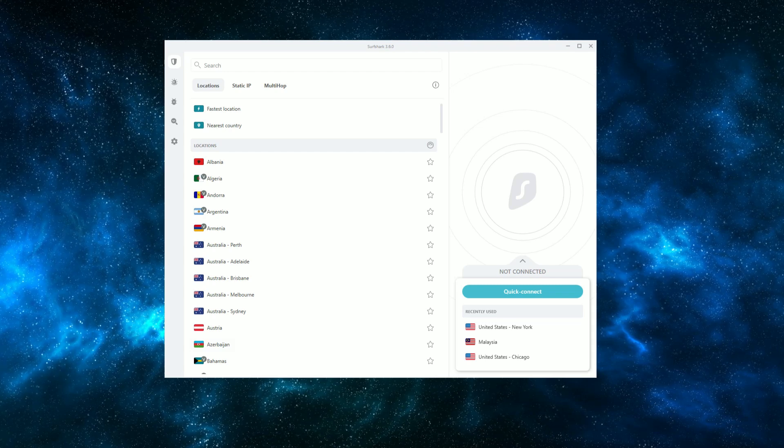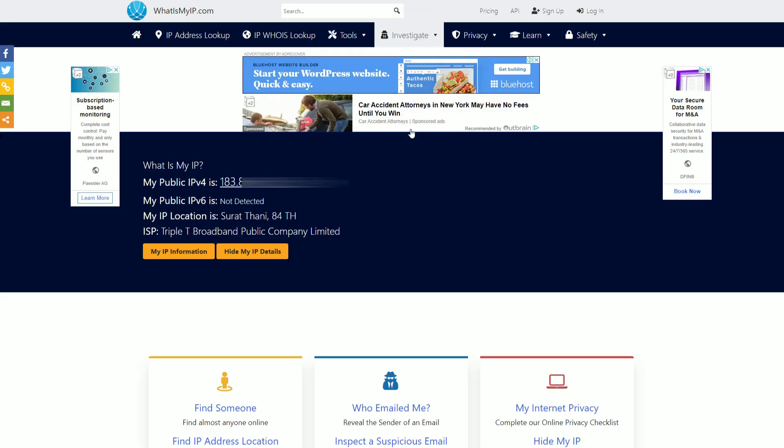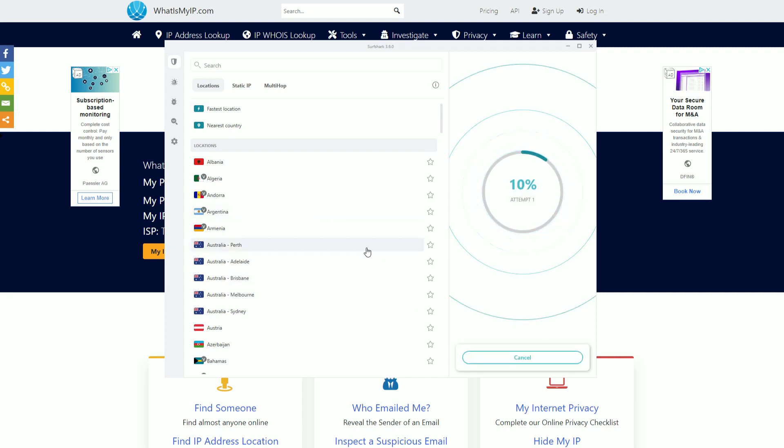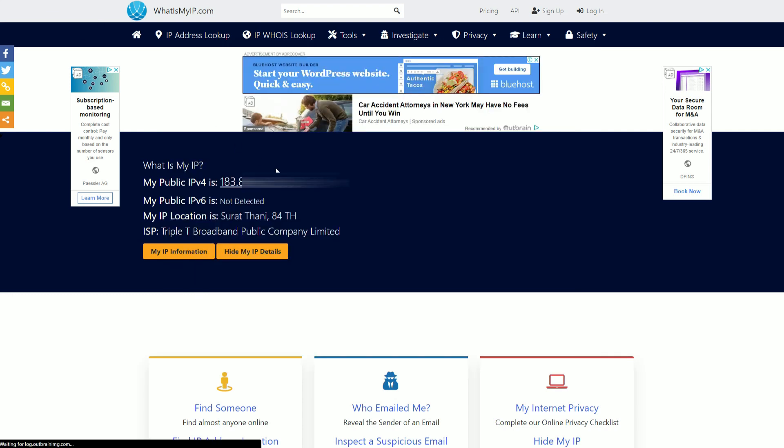To double-check if your location has changed, you can go to a website like whatismyip.com and you'll be able to see what your IP location is. I'm currently on a Thai IP because that's where I live, and whatismyip.com is showing this. But if I come over to Surfshark and switch my location to the USA, when I refresh the page my IP location should show somewhere in the USA.